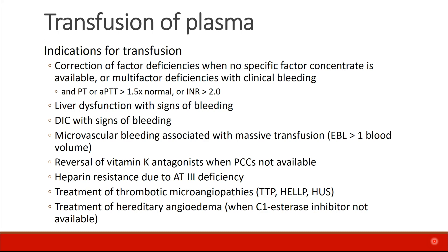FFP may also be used to treat thrombotic microangiopathies like TTP, HELLP syndrome, or hemolytic uremic syndrome, and in treatment of hereditary angioedema if a C1 esterase inhibitor is not available.